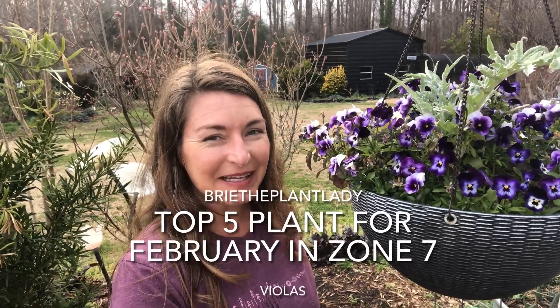Hi everybody, I'm Bree the Plant Lady, bringing you my top five favorite plants for February from my Zone 7 garden.